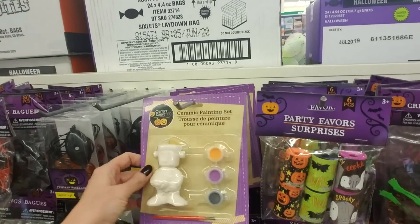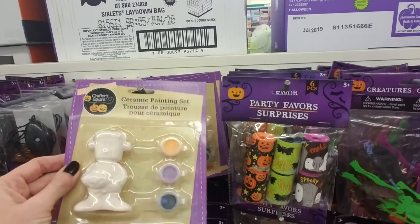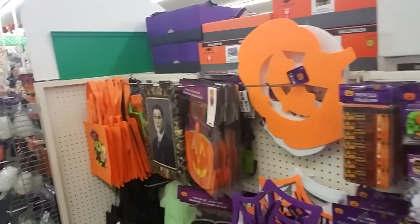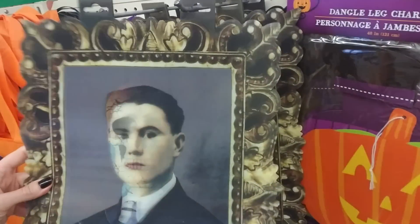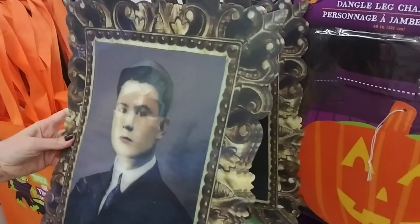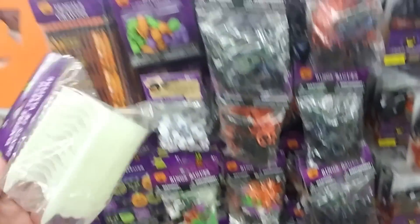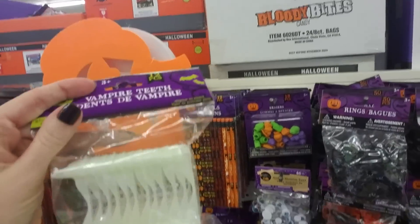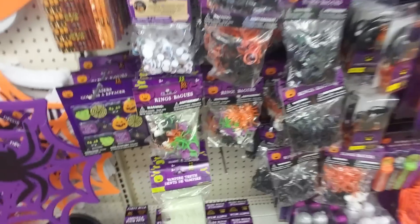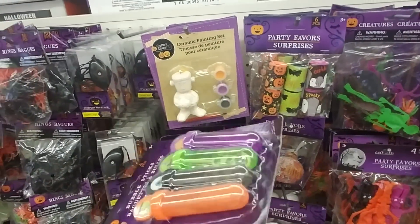Most of this we've seen already. They have these little neat painting sets, a little Frankenstein's monster there. I think we did look at that. I don't remember if we saw this before — it changes depending on how you look at it. I think we've actually seen a lot of this. You can even get a 12-pack of glow in the dark vampire teeth. If you have kids, you know those things are gross — they end up leaving them in your backseat. Nasty.